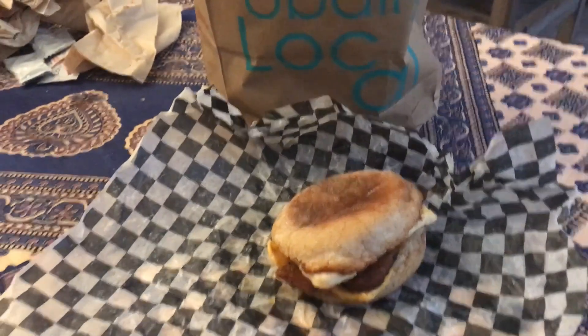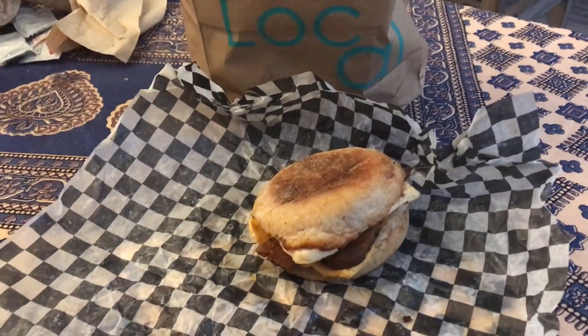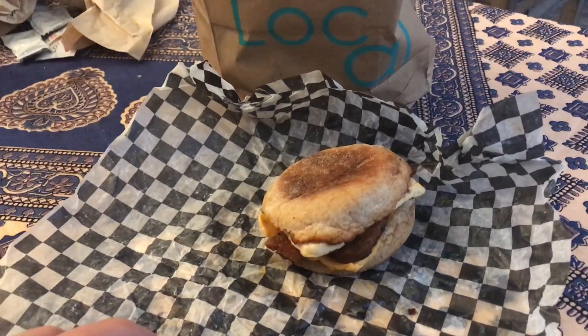Super cheap — it's like less than $3. Unhealthy, but tasty. Filled with protein.